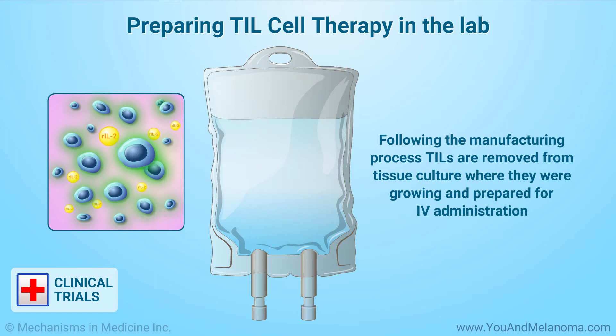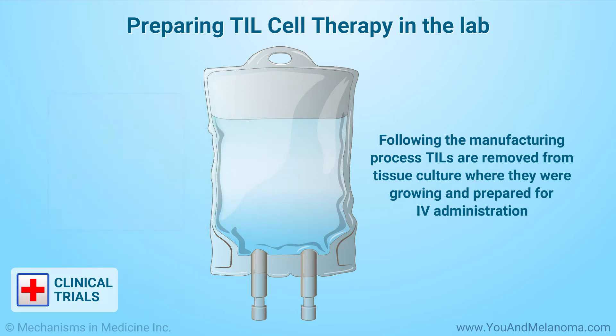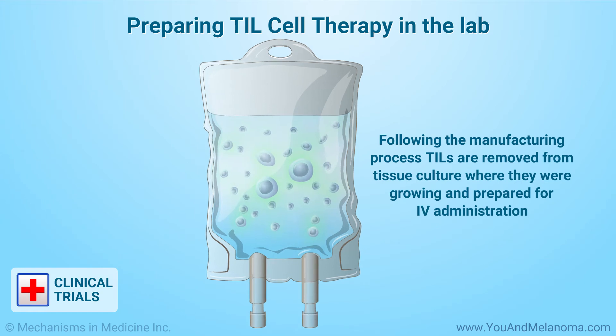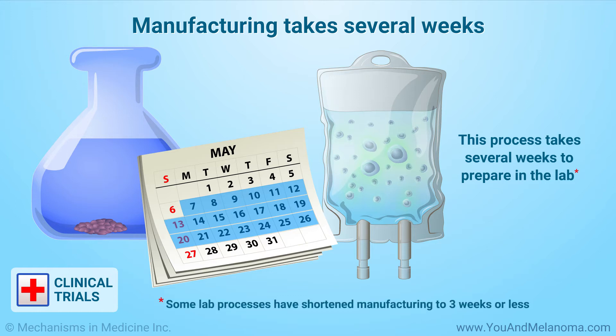Following the manufacturing process, the TILs are removed from the tissue culture where they were growing and prepared for IV administration. This process takes several weeks to prepare in the lab. Some lab processes have shortened manufacturing to three weeks or less.